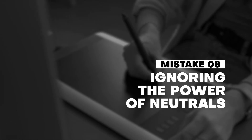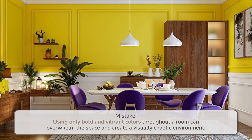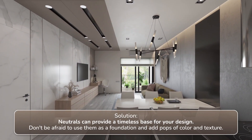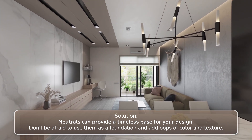Number eight: ignoring the power of neutrals. Using only bold and vibrant colors throughout a room can overwhelm the space and create a visually chaotic environment. Solution: neutrals can provide a timeless base for your design. Don't be afraid to use them as a foundation and add pops of color and texture.